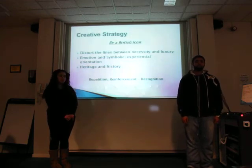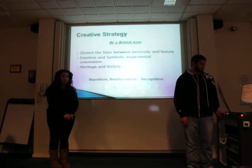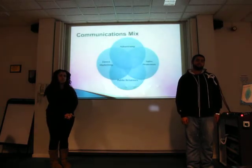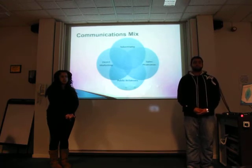The three things we will also be doing in our strategy will be to constantly repeat our adverts and reinforce our message so that our message is recognised in the evoked set of the consumer. For our communications mix, we will be having advertising, sales promotion, direct marketing and public relations.